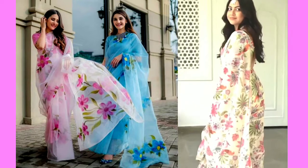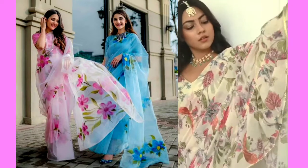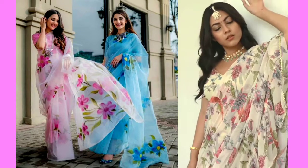If you want to buy any floral print saree, I will give a link in the description box. You can easily buy it from there.